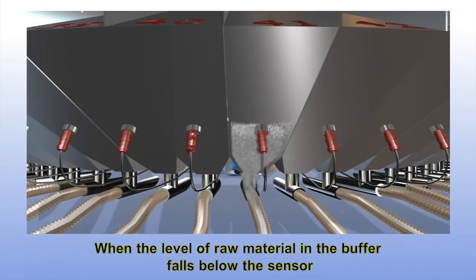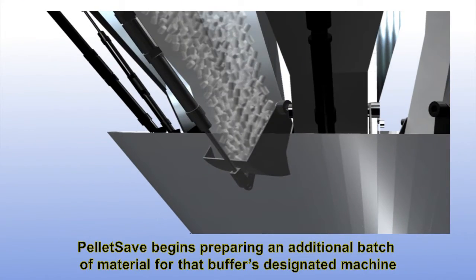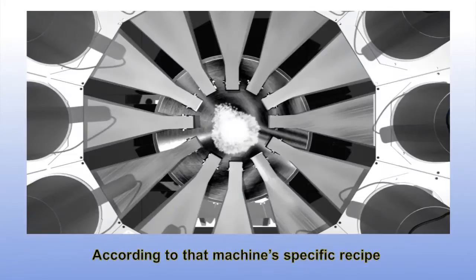When the level of raw material in the buffer falls below the sensor, PelletSave begins preparing an additional batch of material for that buffer's designated machine according to that machine's specific recipe.